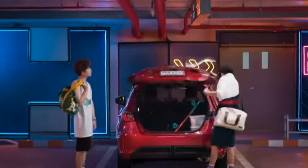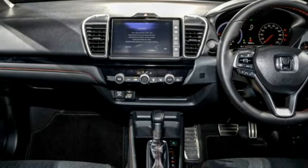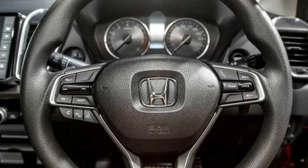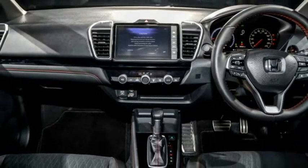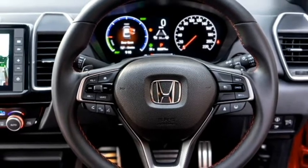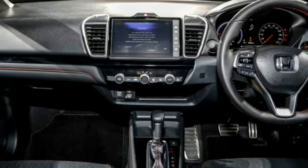The interior of the car takes inspiration from the City sedan and is almost the same as the City sedan. The car gets a spacious cabin, powered steering wheel with steering-mounted controls, an 8-inch touchscreen infotainment system with Apple CarPlay and Android Auto, digital instrument cluster, push-button start and stop, auto climate control, keyless entry, paddle shifters, cruise control, and premium leather upholstery with bigger boot space.